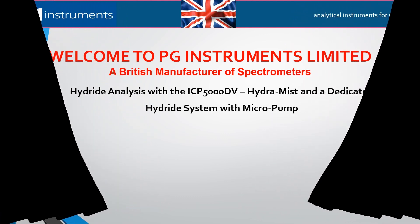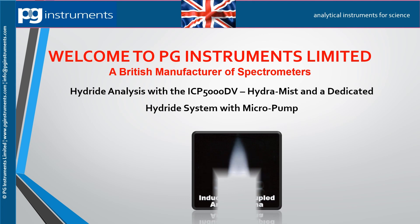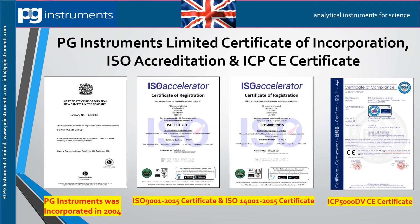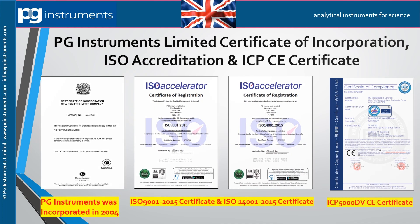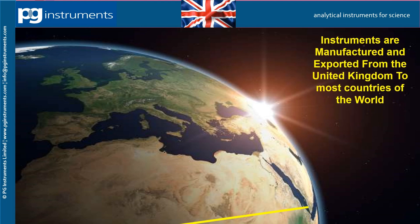Welcome to our video that shows two methods for the analysis of hydride forming elements. The first method is the Hydromyst, which allows simultaneous analysis of hydride and non-hydride forming elements. The second is a dedicated hydride-only analysis system using a micro peristaltic pump. PG Instruments is a privately owned British company, ISO 9001 and ISO 14001 registered, with instruments manufactured in the UK and exported to many countries.